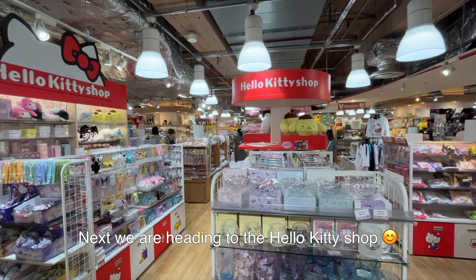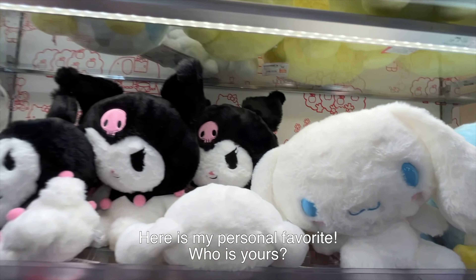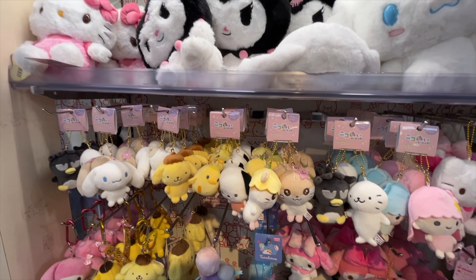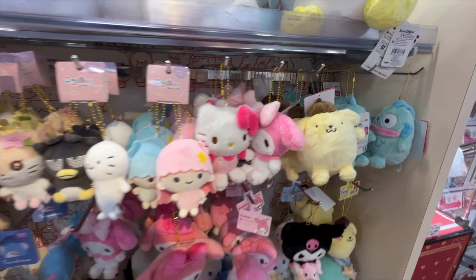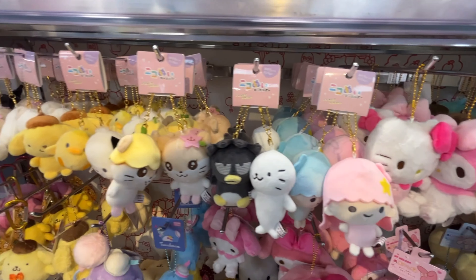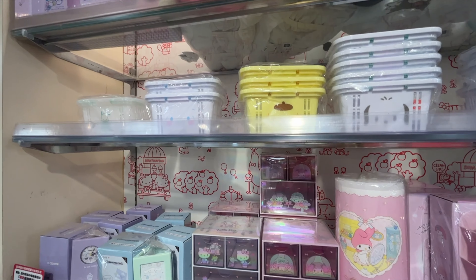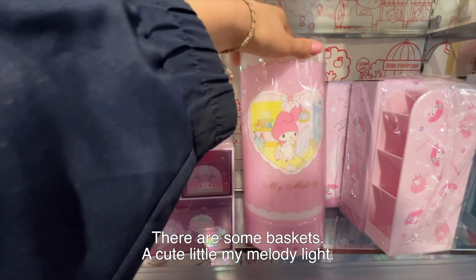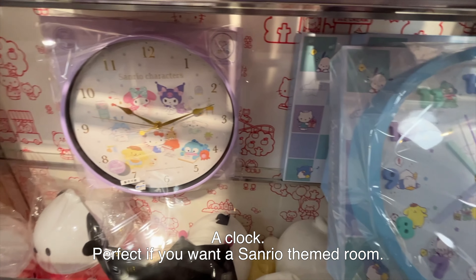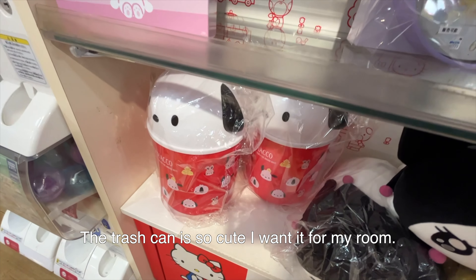Next we're heading to the Hello Kitty shop. Here is my personal favorite — who's yours? This is the home decoration corner. There are some baskets, a cute little My Melody light, and a clock — perfect if you want to have a Sanrio themed room. The trash can is so cute, I want it for my room.